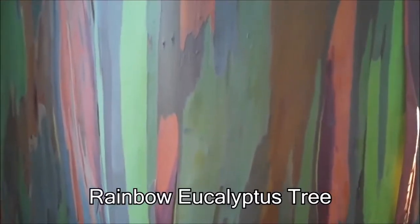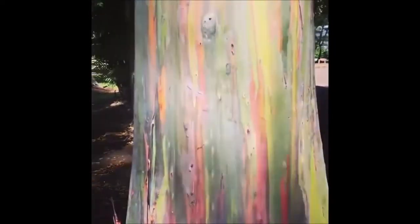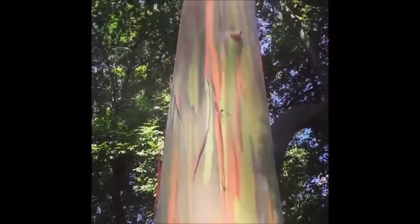This is what a magical rainbow tree looks like. The reason why this tree has so many different colors is because the bark on the tree is constantly getting peeled off. The newest and youngest pieces of bark show up as green, and the older pieces of bark show up as red, blue, or even purple.